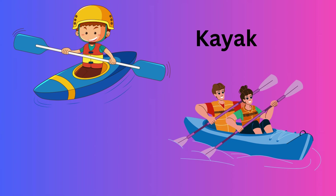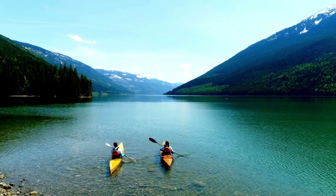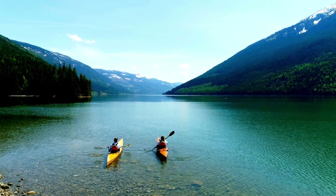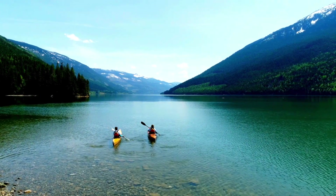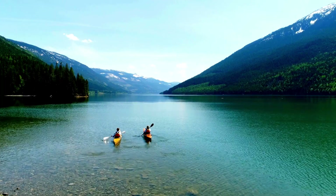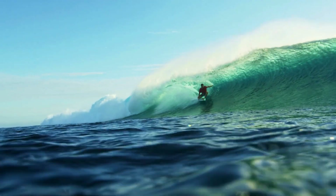Kayak — similar to a canoe but closed on top. Surfing — different types of surfboards used for riding waves.